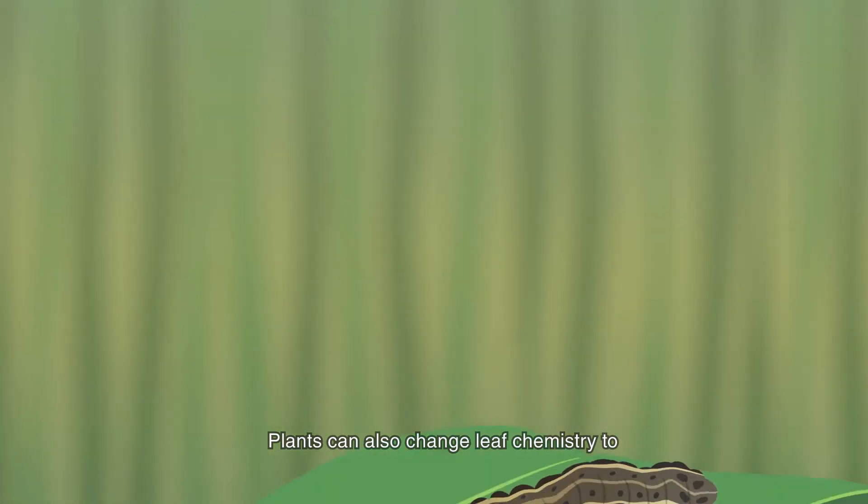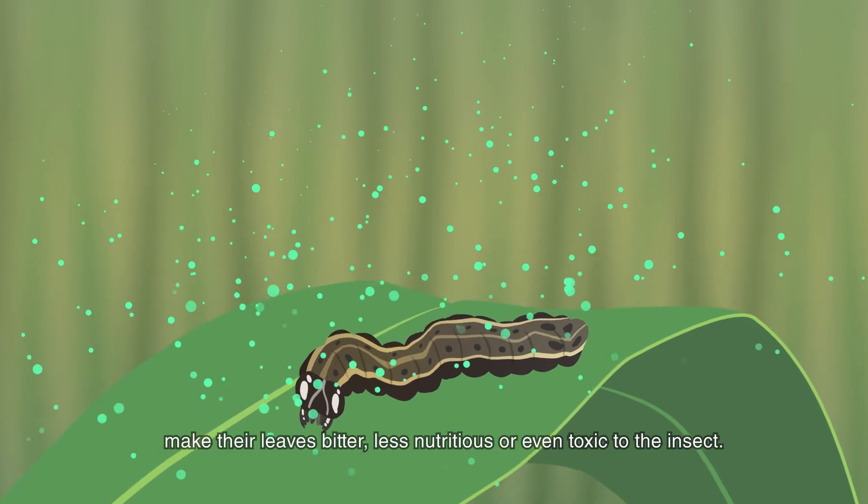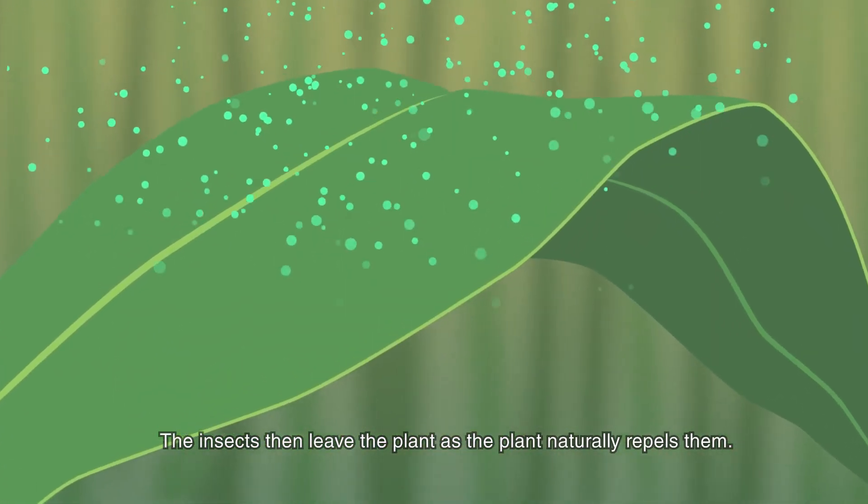Plants can also change leaf chemistry to make their leaves bitter, less nutritious, or even toxic to the insect. The insects then leave the plant as the plant naturally repels them.